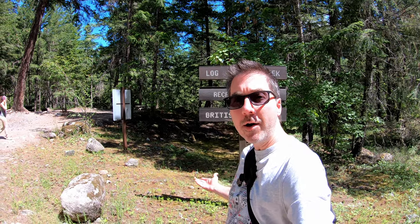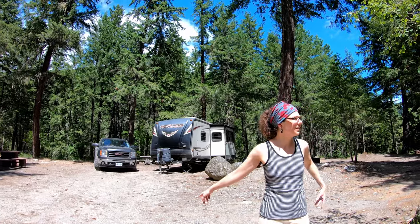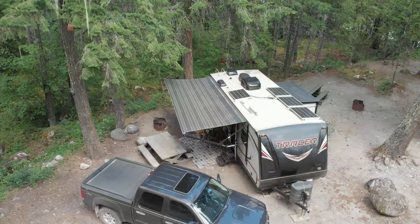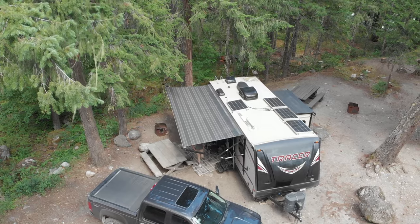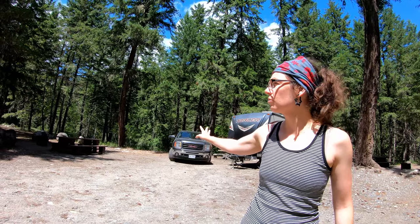Welcome to the Log Creek Recreation Site here in the Nahatlatch Valley. You park and then someone comes around and collects money from you, so it's that easy. No reservation, all first come first serve. You can have up to six people in your party on your site. Not sure I would fit six people on these sites — they're a little close together, a bit small, but there is one over there that looks a little roomier. Scoping out site number one and it's a good size. This one is really nice because it's the only one that's all by itself.